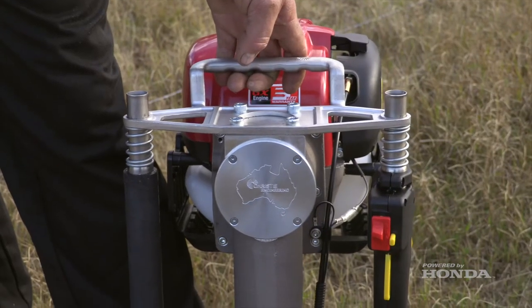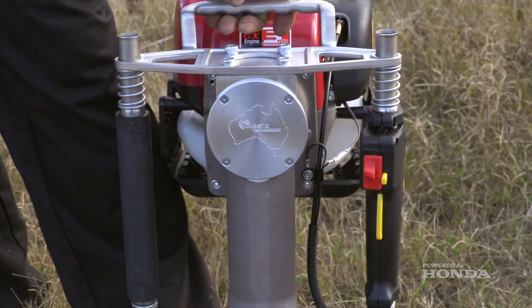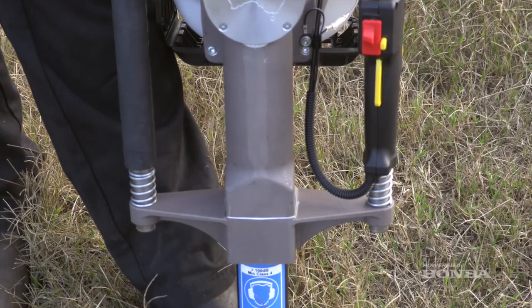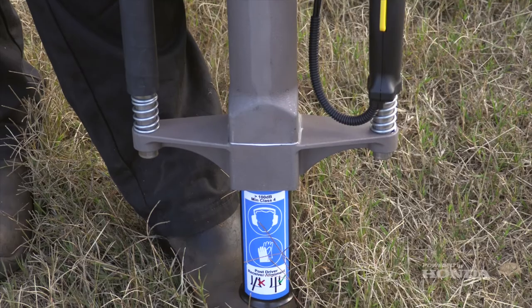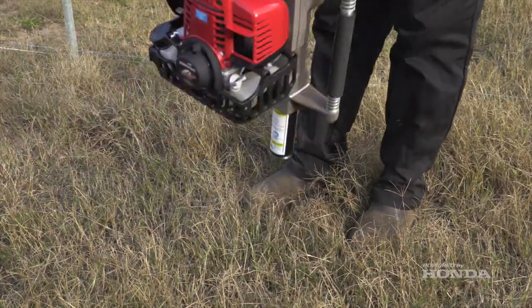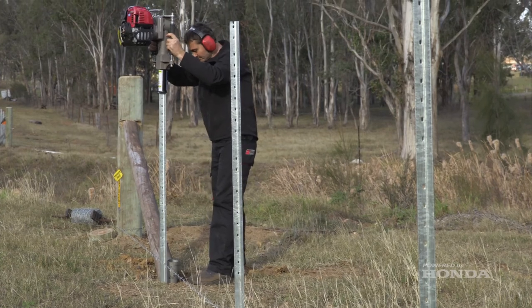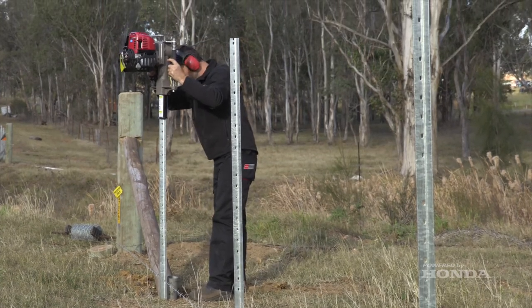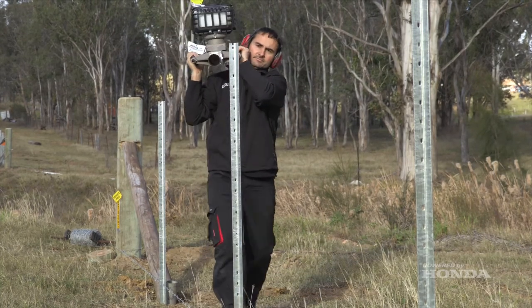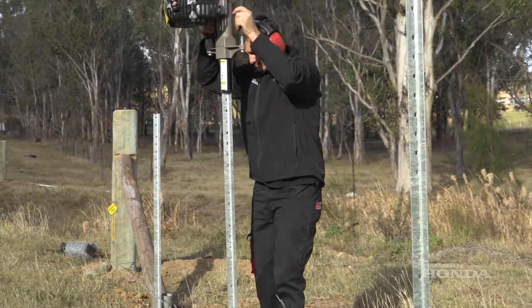This leads us to the Star Picket Driver. We've delved into the agricultural industry for many of our products over the years, and the Star Picket Driver was developed totally in-house — from conception, from prototyping. We used electric jack hammers and different components, and developed and tested Honda engines bolted to different products.